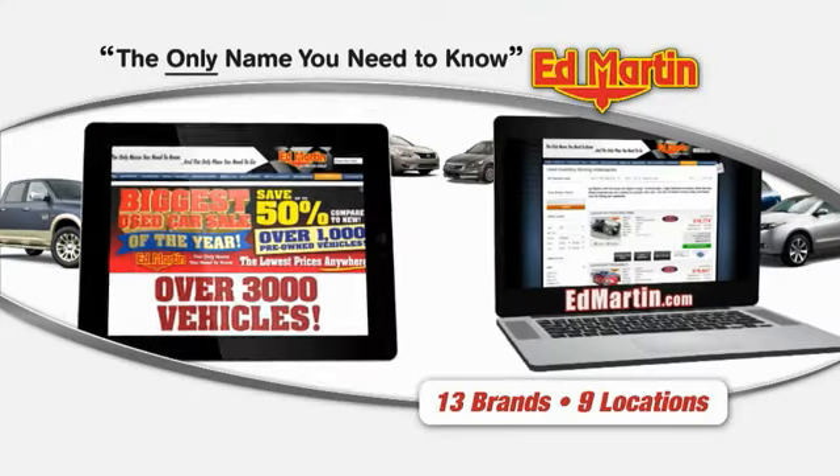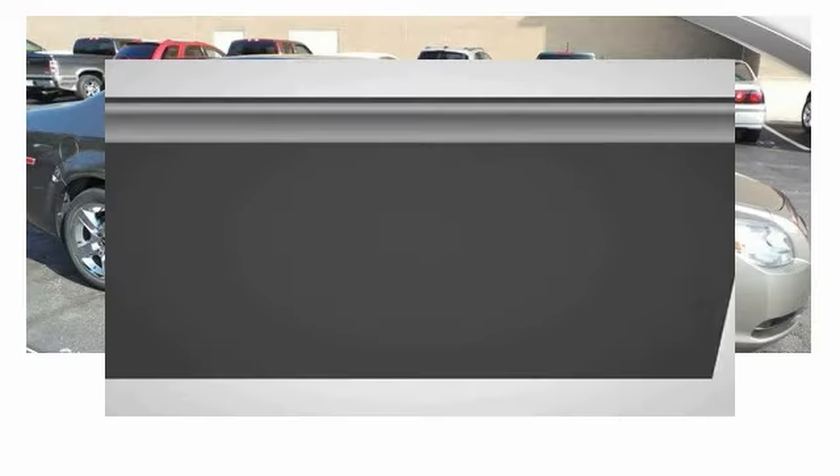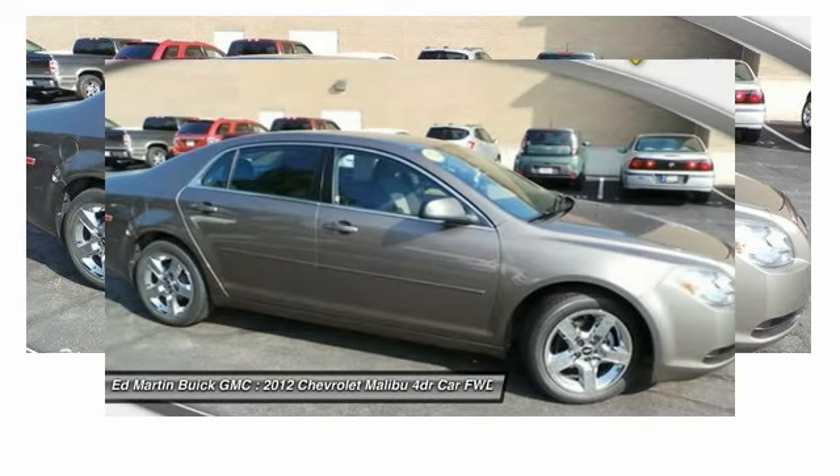Thank you for clicking our video. You can also shop over 3,000 more cars and trucks online at edmartin.com. 2012 Malibu — a combination of performance and fuel economy, the Malibu is a great commuting car.